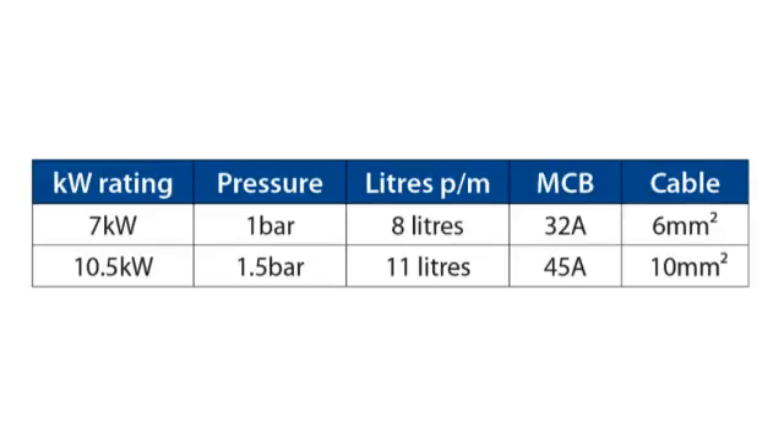A 7 kilowatt shower, for example, is likely to need one bar of water pressure delivering 8 litres of water per minute to the shower, an MCB rated at 32 amp and a cable size of 6 millimetres squared. On the other hand, a 10.5 kilowatt shower will need 1.5 bar water pressure delivering 11 litres per minute to the shower, an MCB rated at 45 amp and a cable size of 10 millimetres squared.